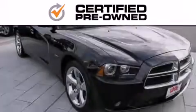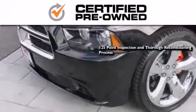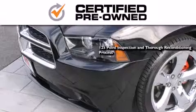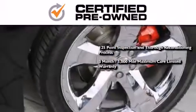guaranteeing that only the finest vehicles get certified. This means you get a 125-point inspection and thorough reconditioning process, and a three-month, 3,000-mile maximum care limited warranty.